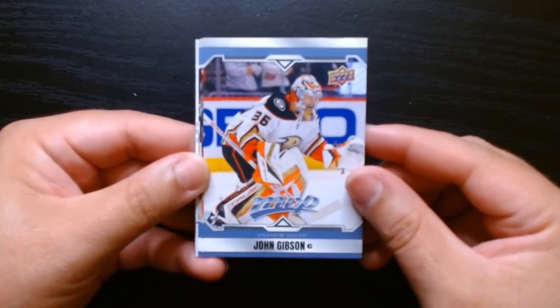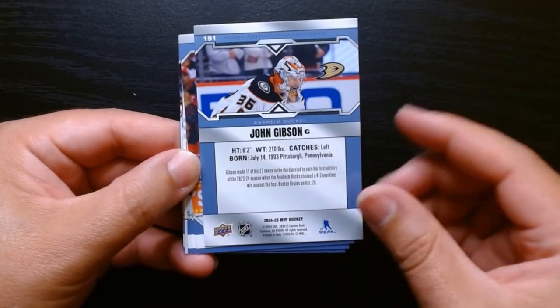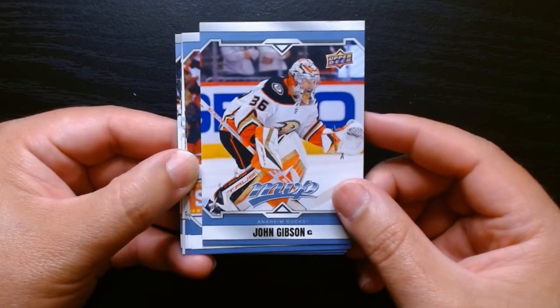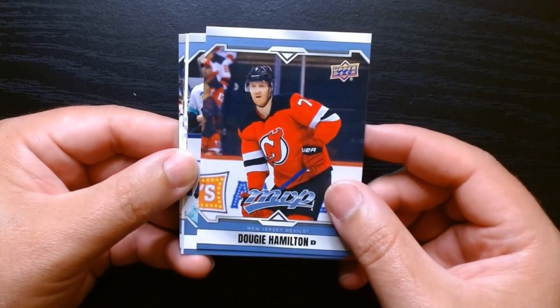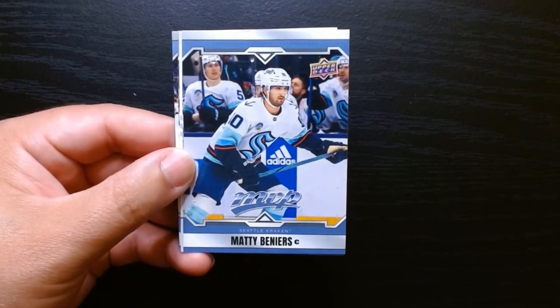Here we go — this is my first look at this year's MVP. I'm not a big fan of MVP. I always like Series One, Series Two — sometimes I think I even enjoy Parkhurst more than MVP, but gotta take a shot to be Dougie Hamilton there.